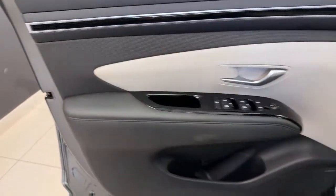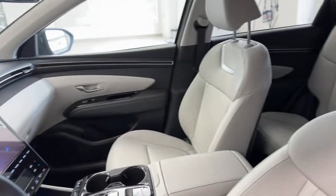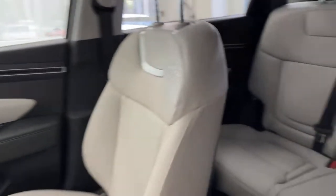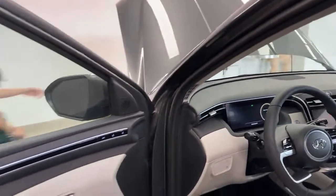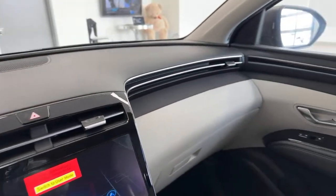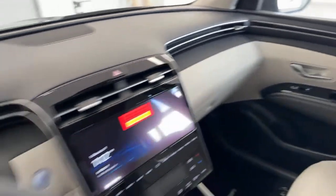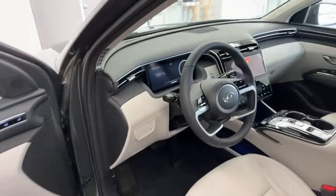My favorite colors inside, as usual — the light grey interior, almost white. The seats are heated and ventilated on this trim level. Something you get in the ultimate trim that you don't get in the others is a power passenger seat, so we have power passenger and driver. One thing we love about this design is just the seamless flow of it, from the doors all the way throughout the dash.